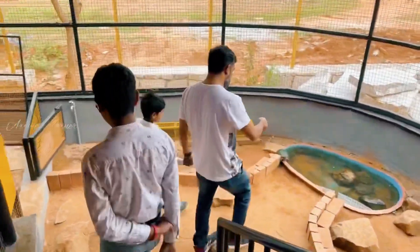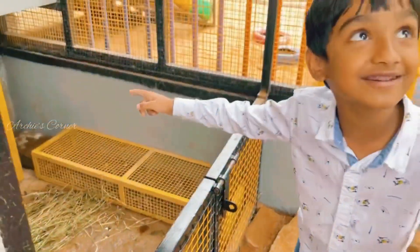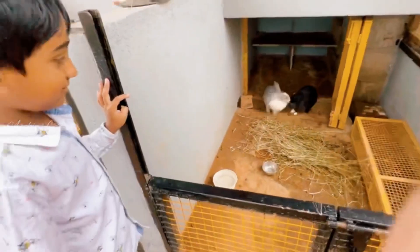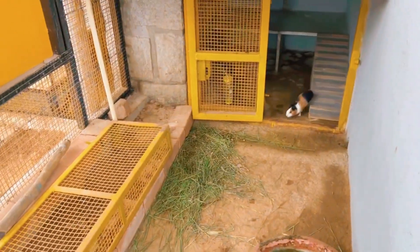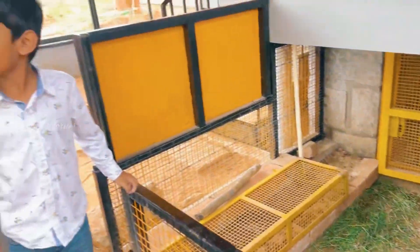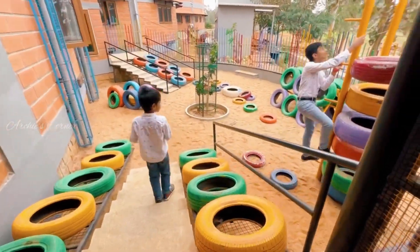In this outdoor section, we saw a few guinea pigs, rabbits and tortoises. There is also an outdoor area for kids to play.